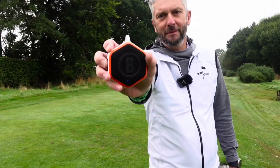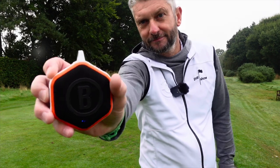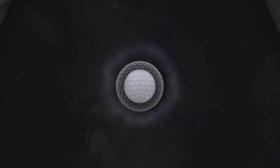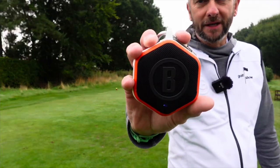Today I'm going to review the Bushnell Wingman Mini. Hi, I'm Paul and this is the Golf Show. Hey everyone, how's it going? It's great to be back after a summer break. Today I'm going to review the Bushnell Wingman Mini.